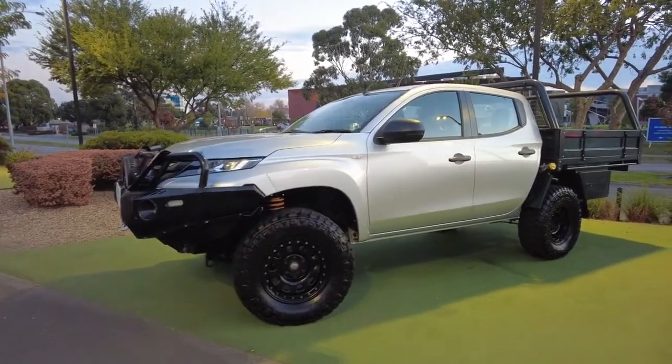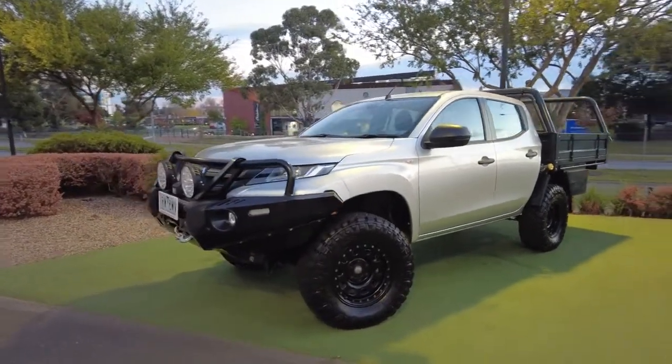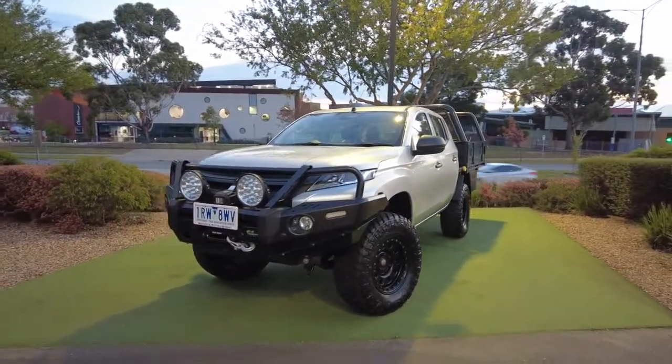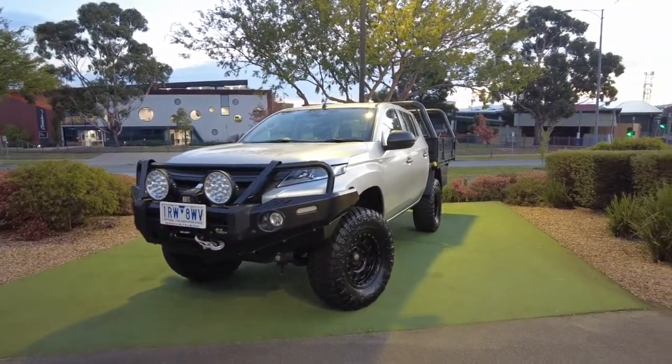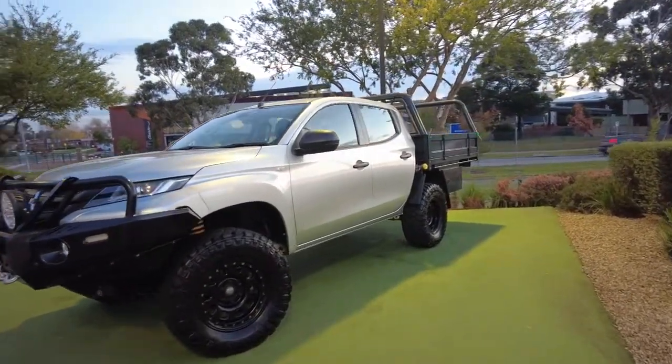This is what they call the Sterling Silver colour. Being a 2019 model, this car has done only 29,800 kilometres. It is a four-cylinder 2.4-litre turbo diesel and it is a six-speed automatic as well.